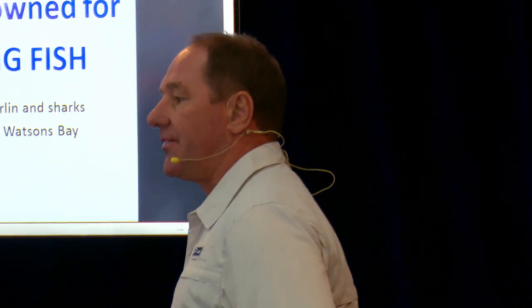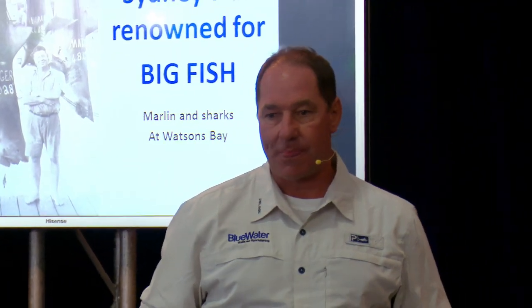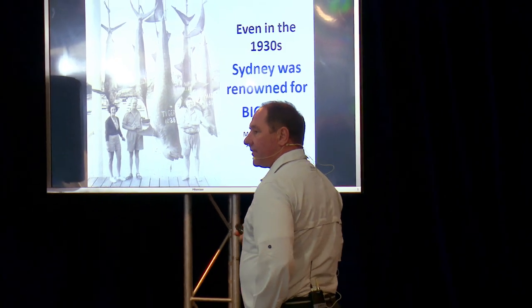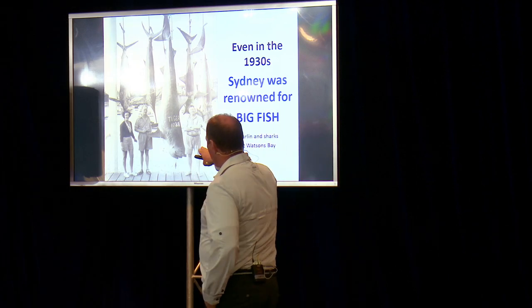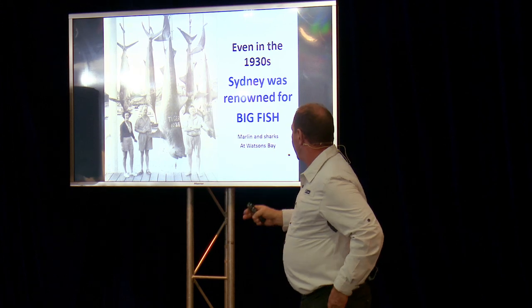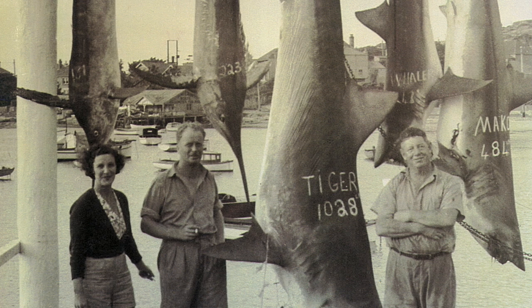Even back in the 1930s — in fact back to the beginning of the 19th century — Sydney was renowned for huge sharks. Even back in the early 1930s the legendary writer from America, Zane Grey, was lured out to Australia just to fish for sharks. He caught tiger sharks just here in Sydney Harbour or just out near the heads, and these ones were taken just outside Sydney Heads as well. You might recognise the background — that's Watson's Bay over near Doyle's, just inside the entrance to Sydney Harbour.